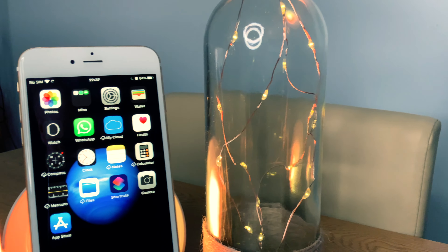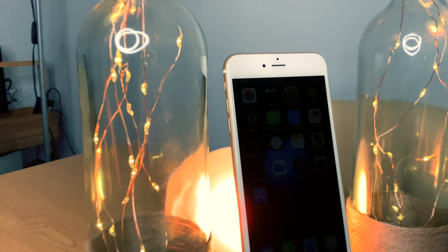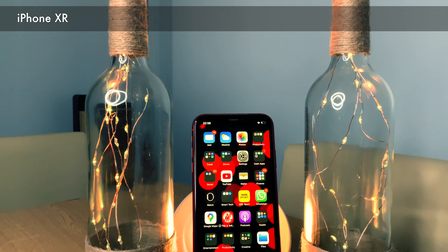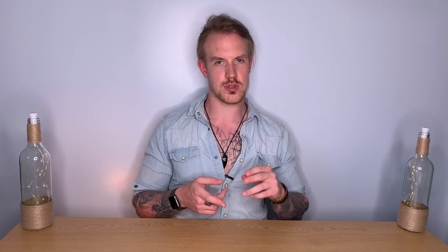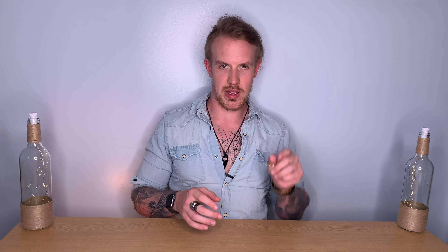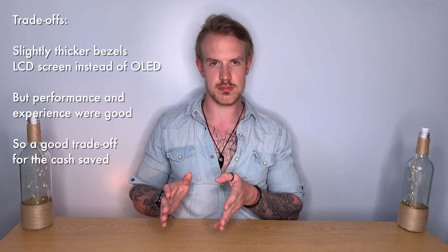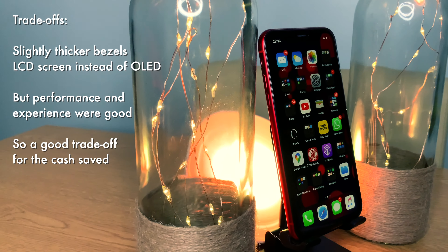A few years later, that phone was running well, but 32 gigs of storage was starting to become a frequent irritation, and battery life had fallen from comfortably getting me through a busy day to starting to struggle. So while I could have carried on, I felt upgrading would be a quality-of-life improvement worth doing. This was 2018 and I decided to go for the iPhone XR. Why not the XS or XS Max? I didn't care that much about having slightly thicker bezels or an LCD screen instead of OLED. Those features would have been nice, but the trade-off between those features and the extra cost they would have added was not worthwhile.